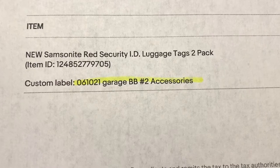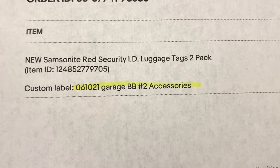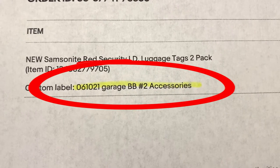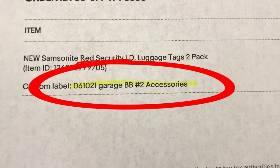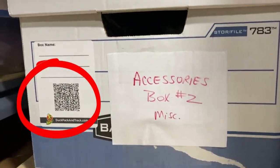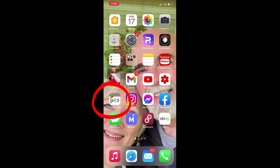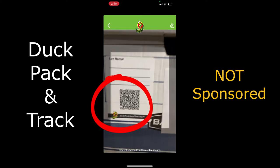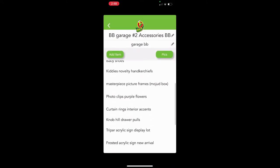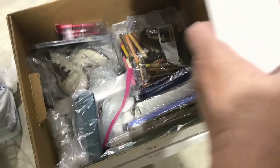This sale is simple but I want to show you how I do my storage and inventory and what helped me find it. This is a new Samsonite Red security ID luggage tag, two-pack. My custom label shows the date I listed it, the sale source ('garage BB' for banker box), and banker box number two — accessories. I also have a QR code on the banker box and use the Duck Pack and Track app on my phone. I scan the QR code, scroll through, and find the Samsonite luggage tags.